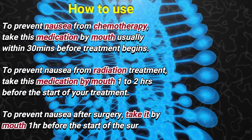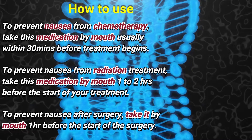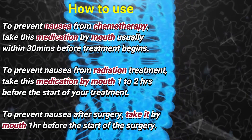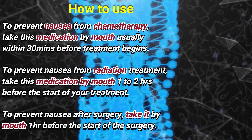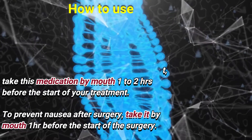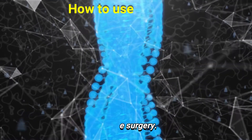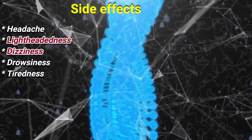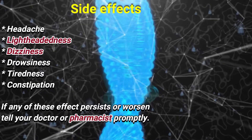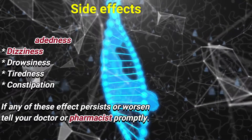How to use: To prevent nausea from chemotherapy, take this medication by mouth usually within 30 minutes before treatment begins. To prevent nausea from radiation treatment, take it by mouth one to two hours before the start of your treatment. To prevent nausea after surgery, take it by mouth one hour before the start of the surgery.